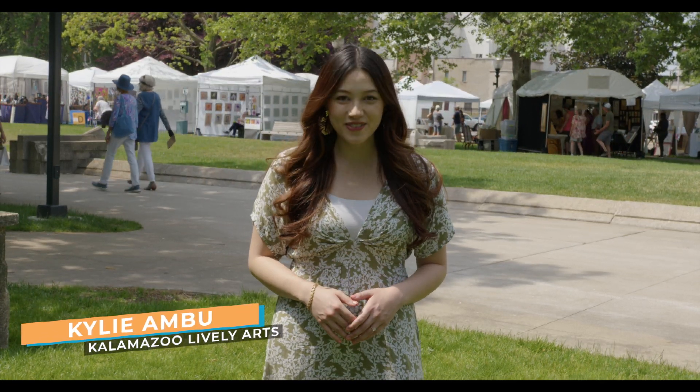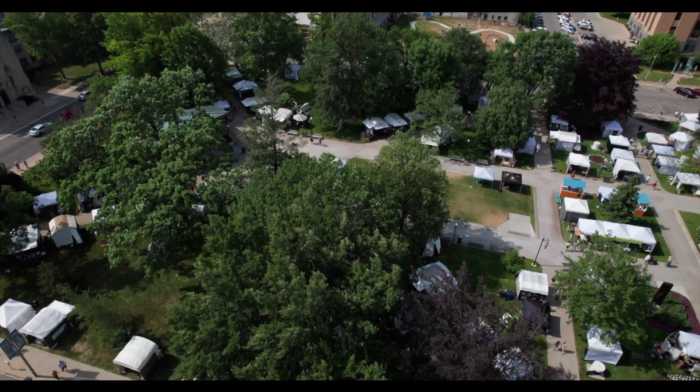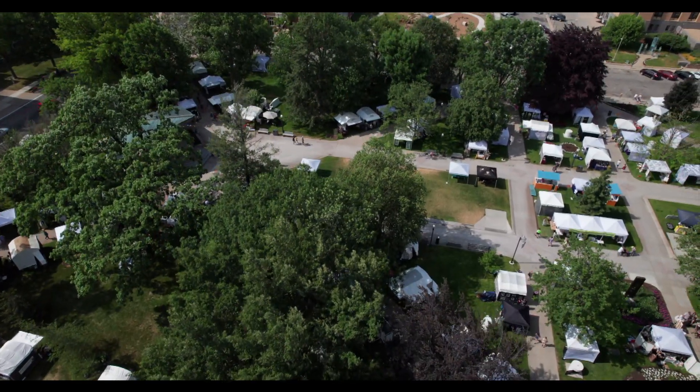Hi everyone, I'm Kylie Ambu and we're here at the Kalamazoo Institute of Arts Fair in Bronson Park. There are dozens of unique artists out today. We're talking with a few about what makes their craft so special. Let's go.